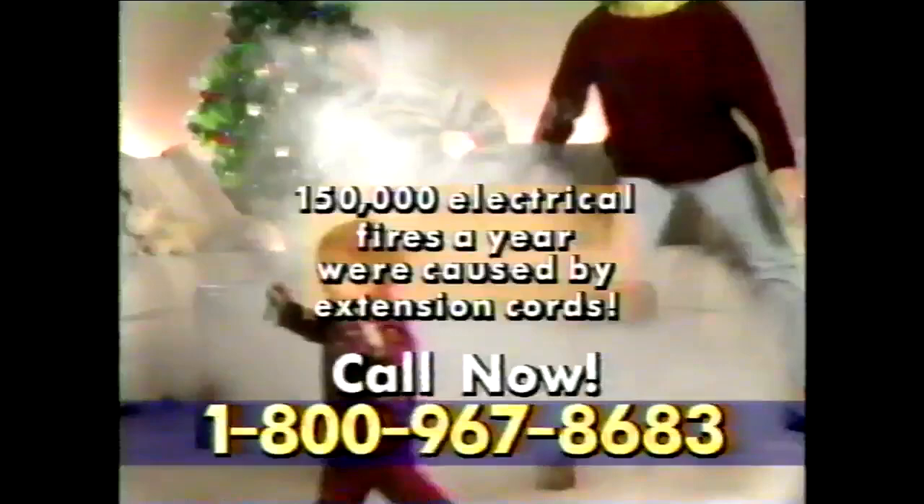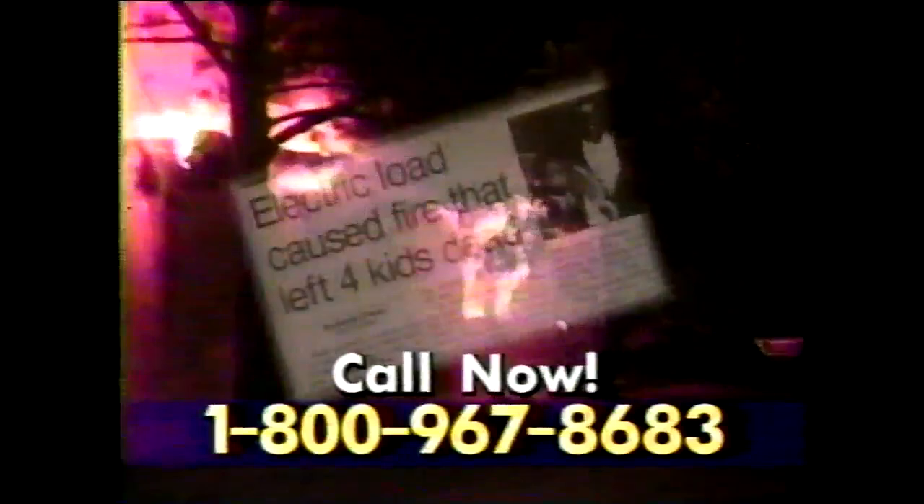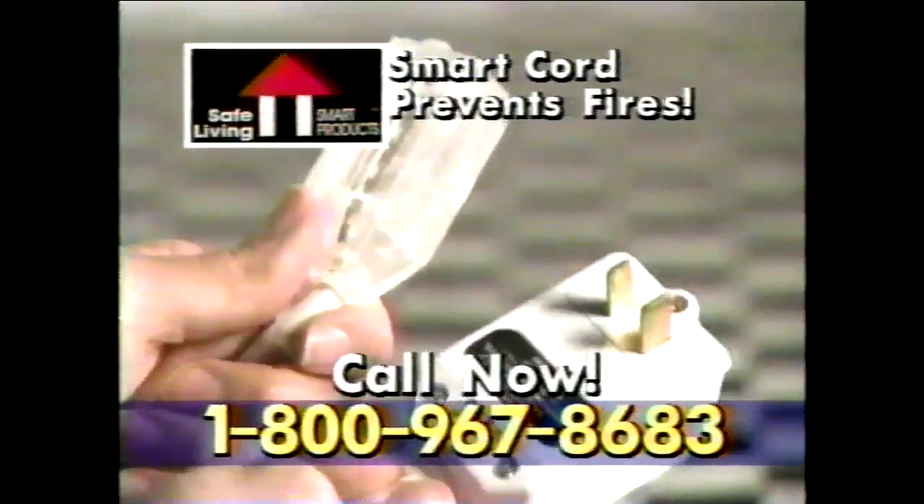Your home is a dangerous place. Danger lurks everywhere — the kitchen, den, children's room. This normal situation could be deadly. Ordinary extension cords wear out and are a major cause of fire, loss of life, and property damage. Prevent this from happening to you. Safeguard your home with the Safe Living Electronic Smart Cord. It has the technology to prevent fires. It can save your life, your valuables, and property.